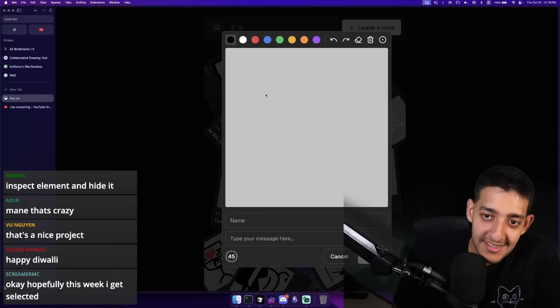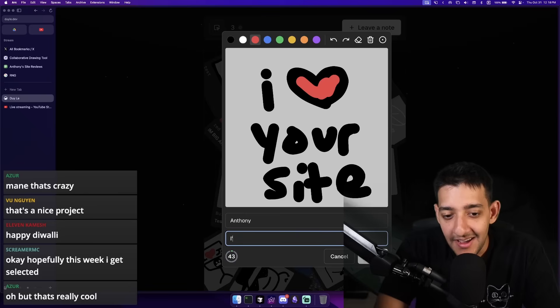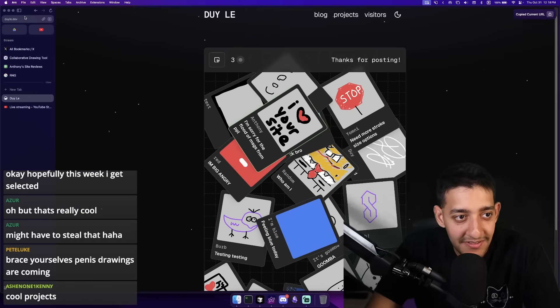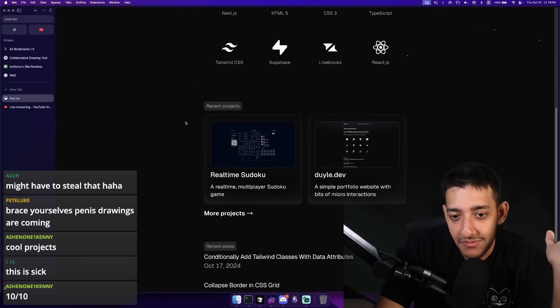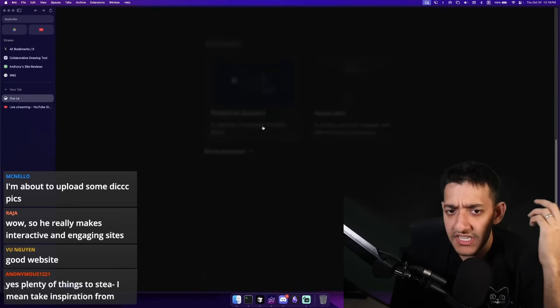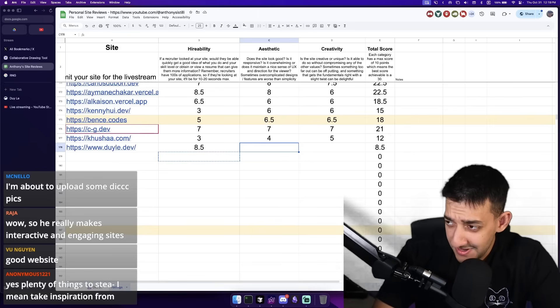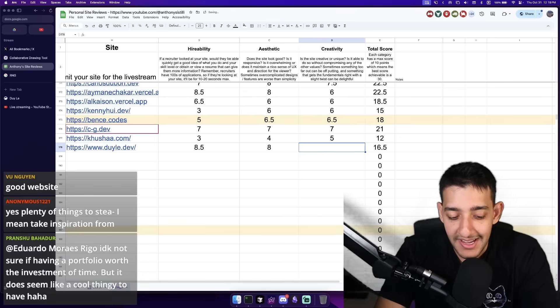I heart your site. I'm sorry for the flood of messages from people. I want to hire you. I'm giving you an 8.5 for hireability. Here's what could have been improved: I wish there were more examples of tangible things you've done. You said you enjoy contributing to open source projects — I'd love to see those. The Sudoku thing was amazing, really impressive. I really enjoyed the attention to detail you added. I don't know if you have work experience — I'm guessing you don't, which is why there was none. Aesthetic: 8, creativity: 8.